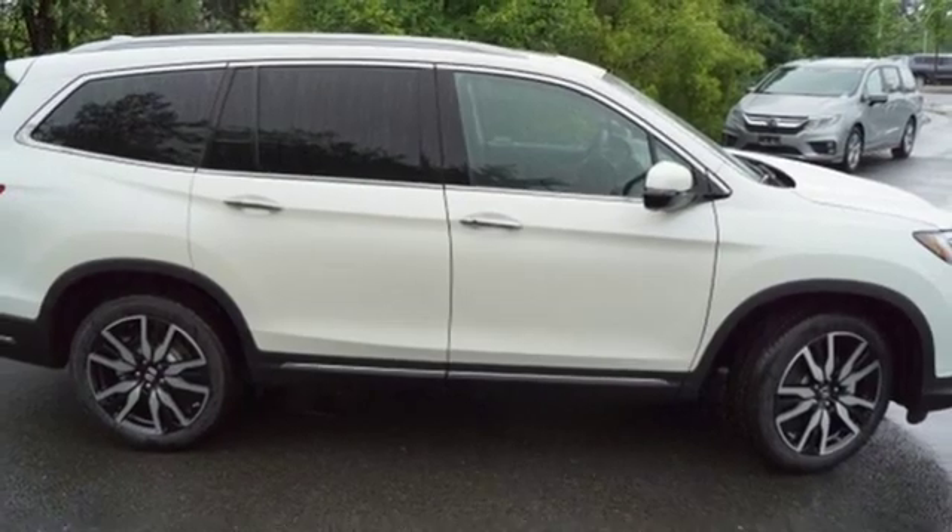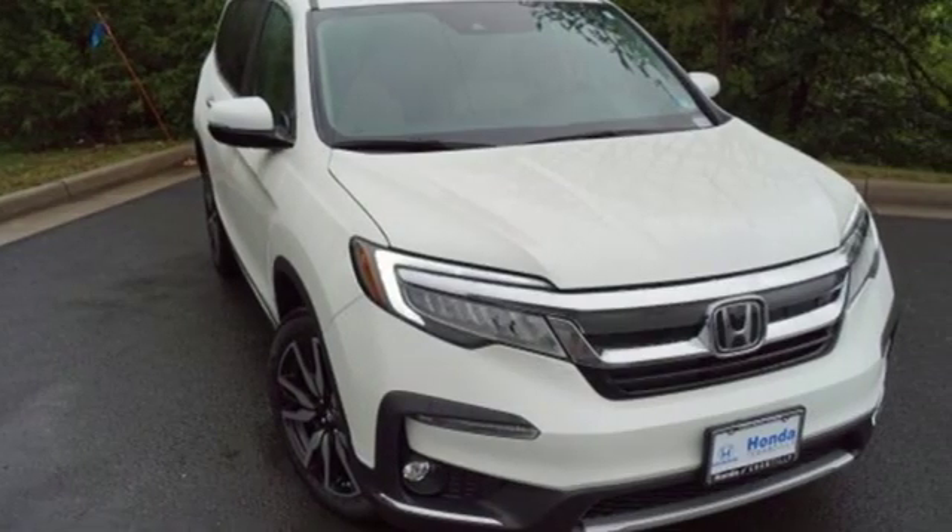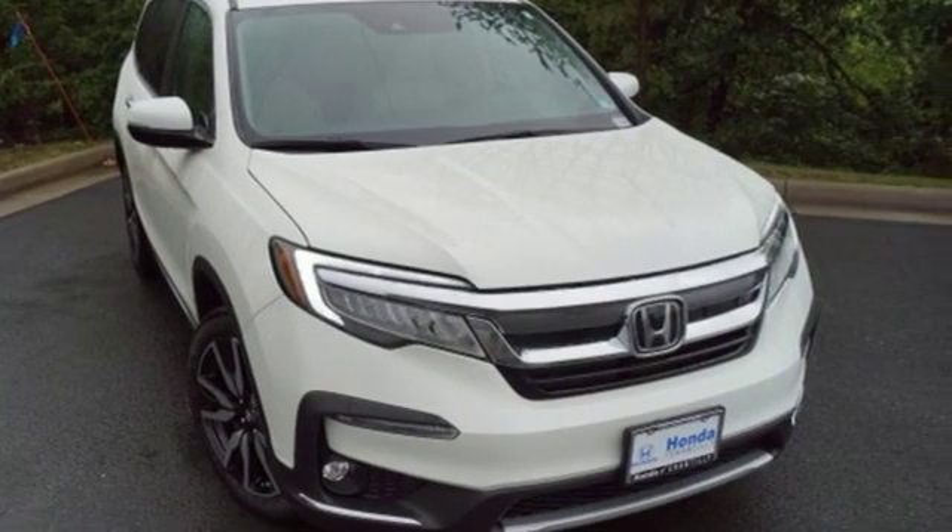Honda has created some of the most admired vehicles on the planet. Driving is believing. Test drive it today.